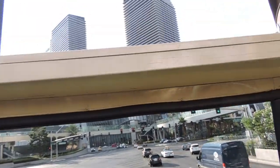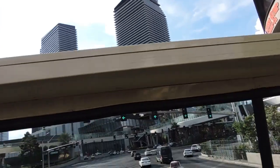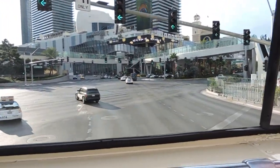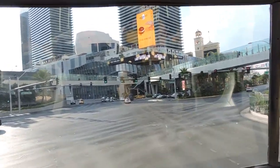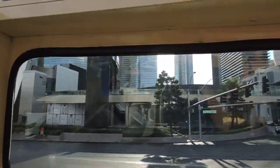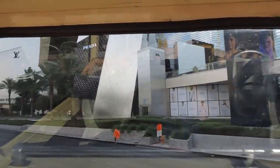Now coming down to street level of our city center, we have the Shops at Crystals. Just check out these high-end shops out front here. We've got Prada, Louis Vuitton, Tom Ford, Cindy, Tiffany & Co., Gucci, Dolce & Gabbana.